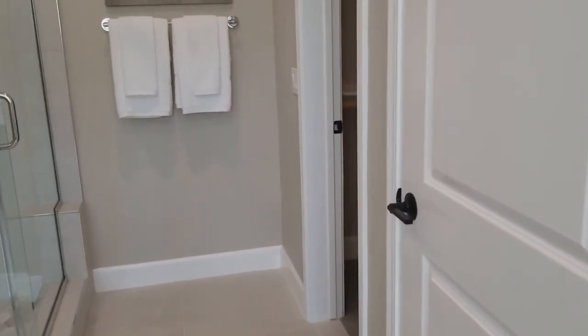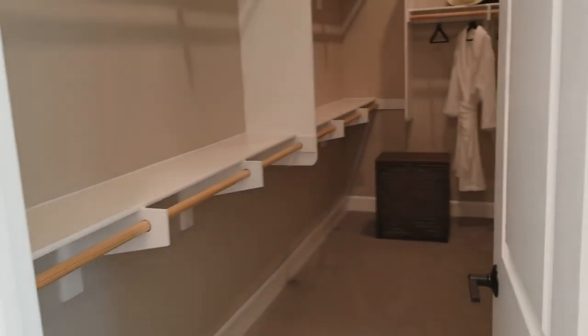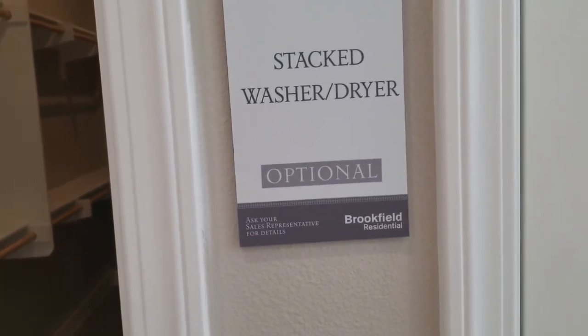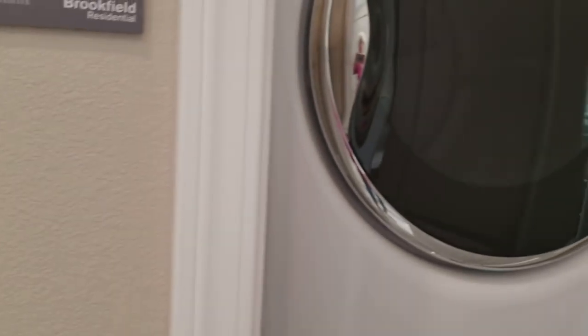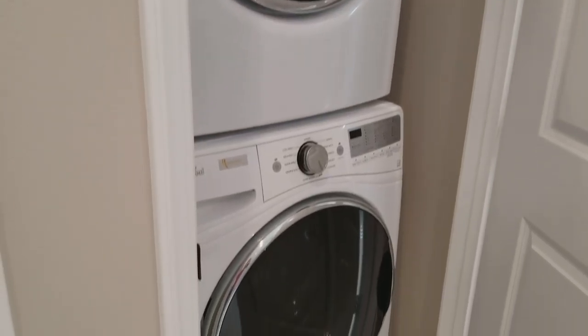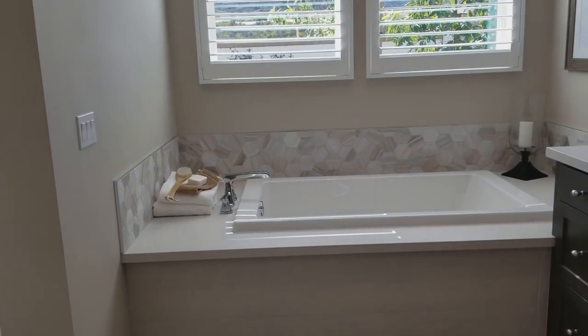Sorry, y'all can hear my flip-flops and me tripping and banging into stuff. You could have a meeting in that shower. Closets are not all that interesting. Look at this — optional. So, if you wanted to have a washer and dryer in your bathroom, I guess that would be an option. But I'm telling y'all, I had an upstairs laundry room before and I didn't like it.